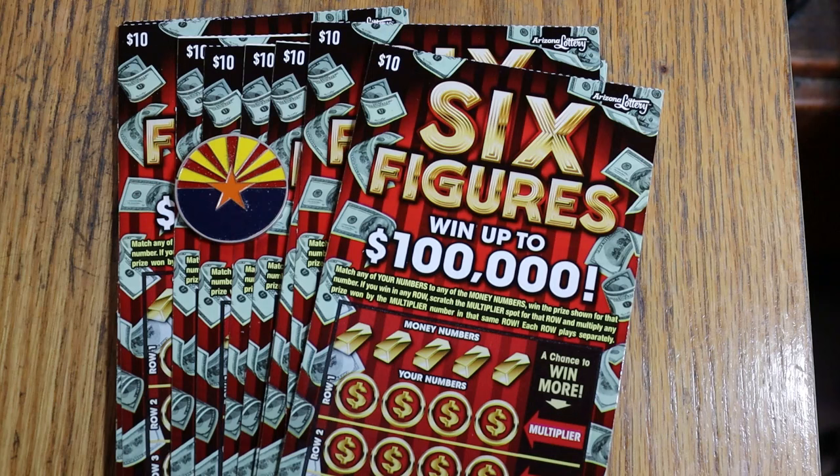It's a brand new ticket, just came out. Looks nice. Basically, match your numbers to any of the money numbers, win the prize for that number. If you win in any row, scratch the multiplier for that row and multiply the prize by the multiplier. Very simple. Each row plays separately, and the multipliers go up to 10 times. We're going to start with ticket 30 and see what happens.